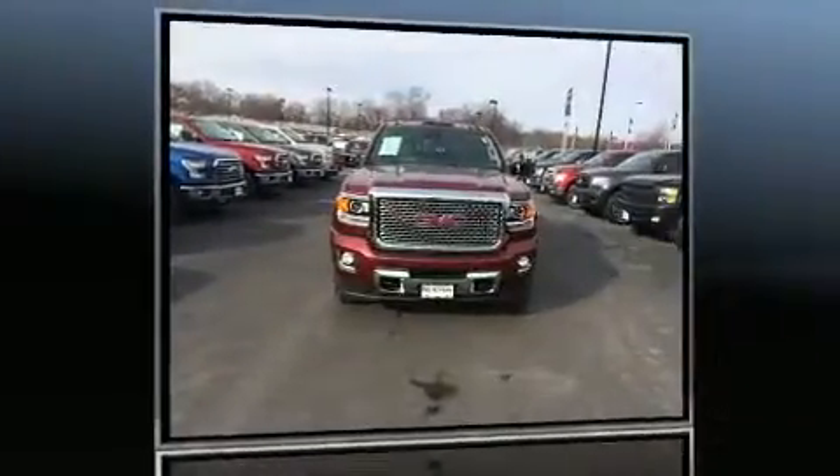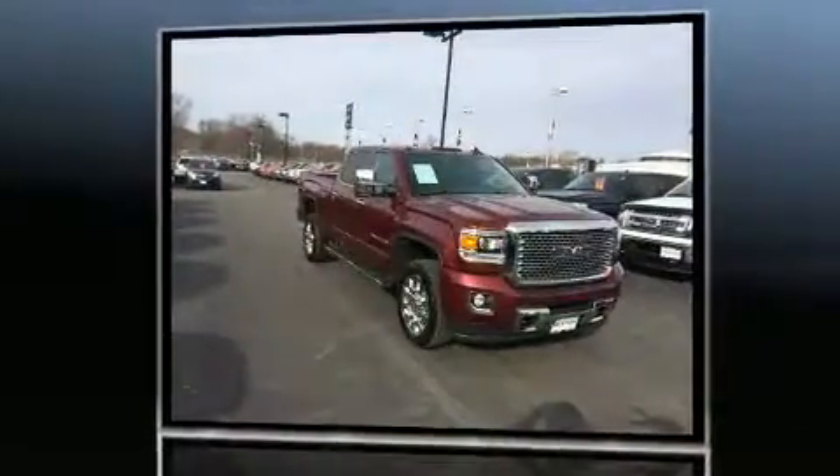Here's a great deal on a 2015 GMC Sierra 2500 HD. This four-door, five-passenger truck just recently passed the 20,000 mile mark.